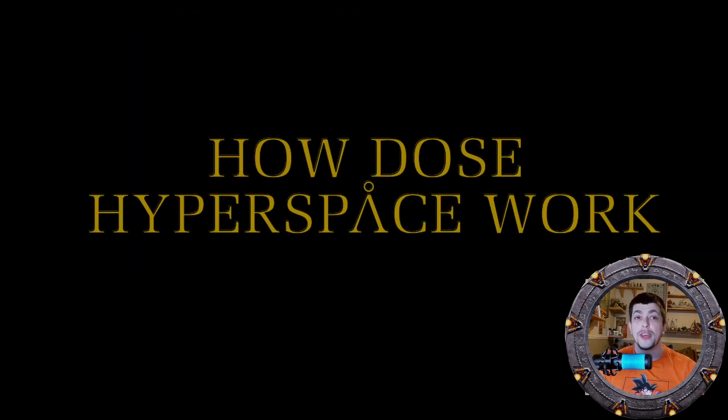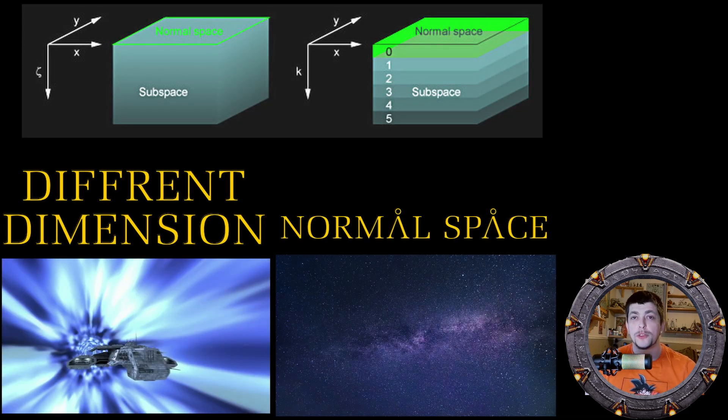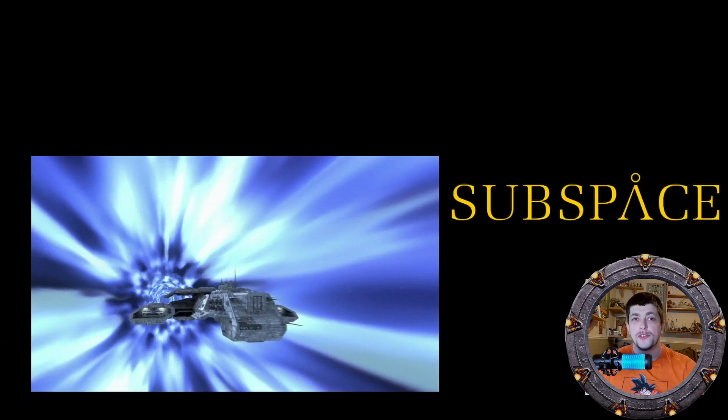Which brings us to how they actually work. Hyperspace in the Stargate universe is a concept very different from, say, warp drive in the Star Trek universe, and is somewhat different from hyperspace travel in Star Wars, even though they have the same name. Hyperspace in Stargate is an alternate dimension from normal space called subspace. This alternate dimension does not follow the same laws of physics laid down by Einstein's theory of special relativity, allowing a ship to travel faster than light without actually going faster than light in normal space — which is impossible because an object's mass becomes infinite, and so does the energy required to move it.